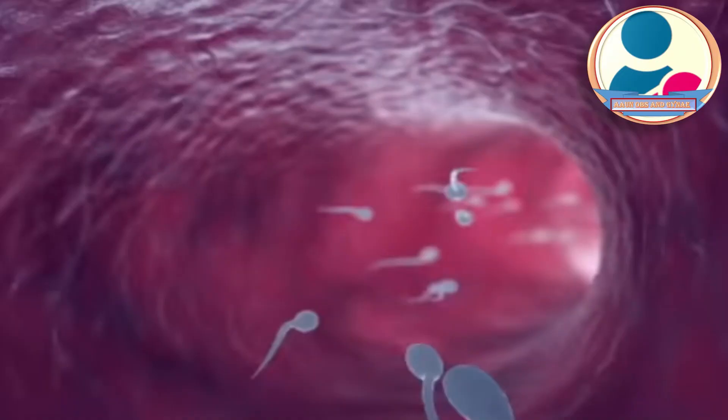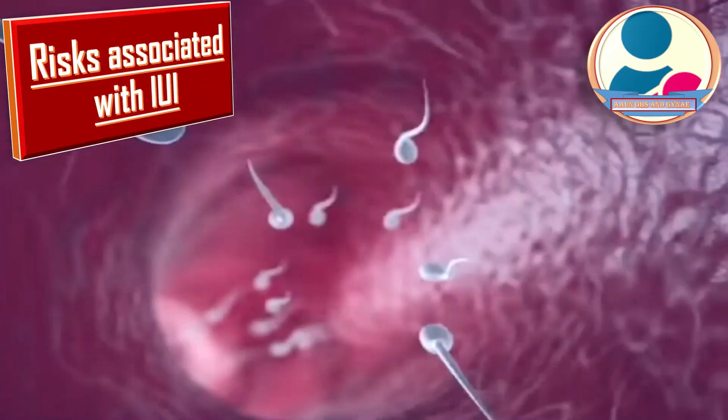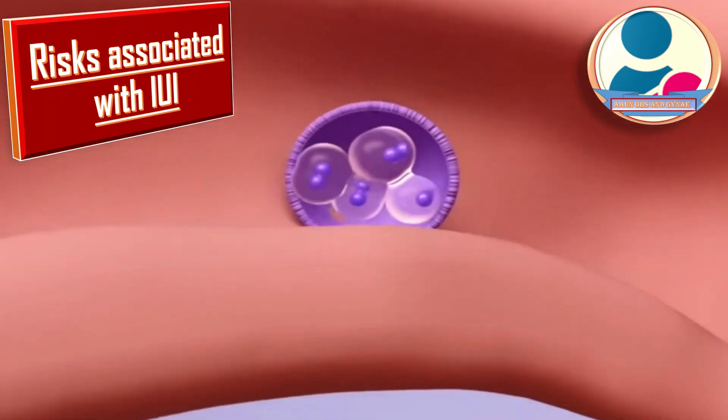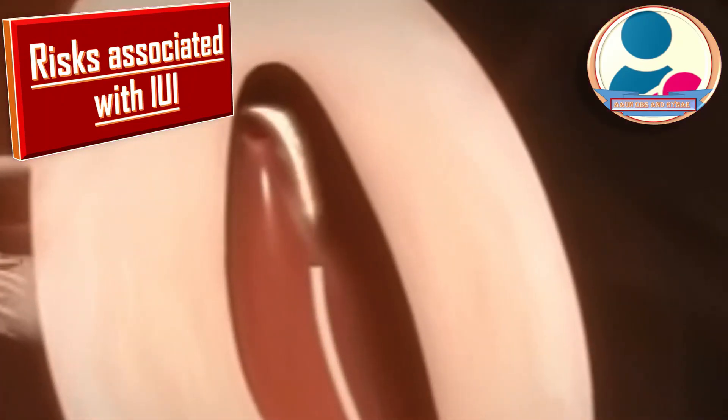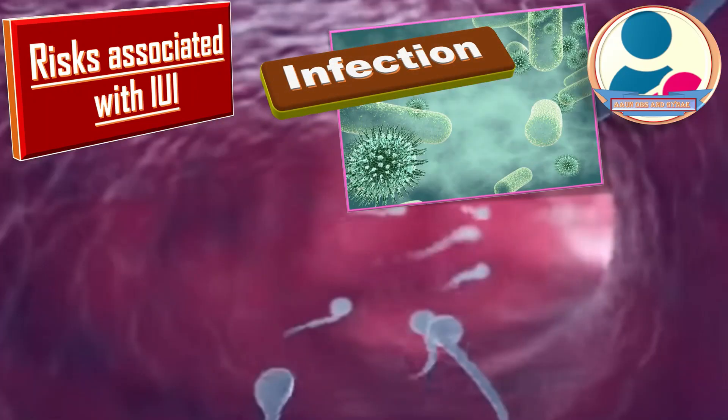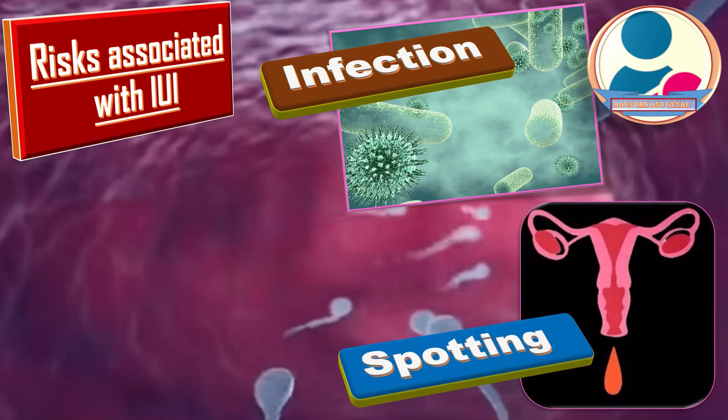What are the risks associated with IUI? Intrauterine insemination is a relatively simple and safe procedure and the risk of serious complications is low. The risks include: first, infection — there is a slight risk of developing an infection as a result of this procedure. Second, spotting — sometimes the process of placing the catheter in the uterus causes a small amount of vaginal bleeding, which doesn't usually have an impact on the chances of pregnancy.